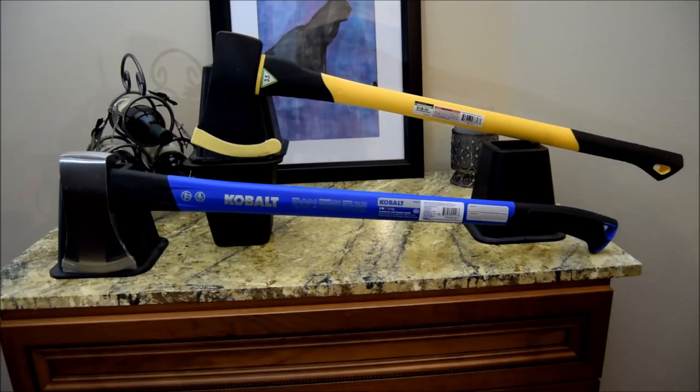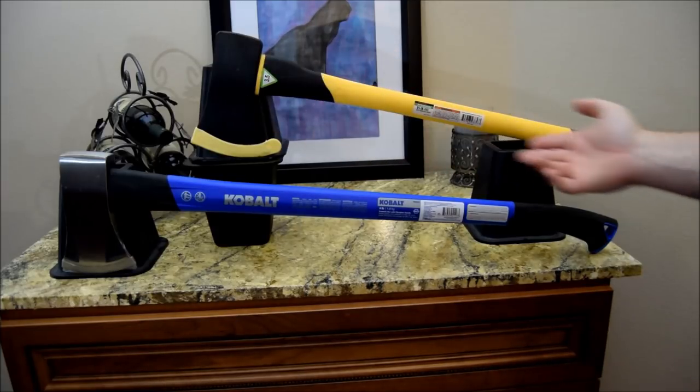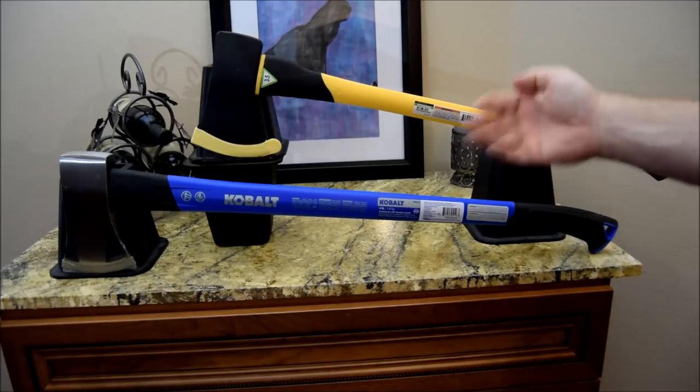Welcome to 'Which Is Better.' Today I'm comparing the Cobalt Axe from Lowe's against the Pittsburgh Axe from Harbor Freight. Both axes look very similar and seem to be well constructed. Which is better though? Let's find out.